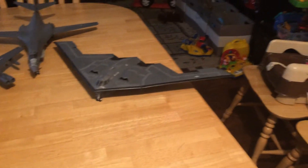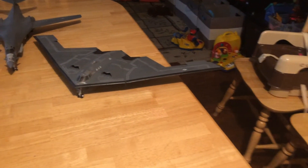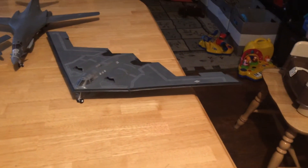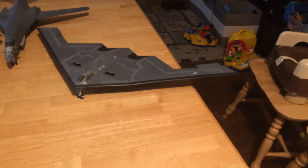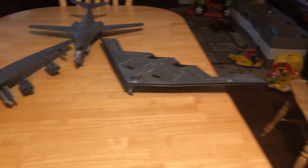The United States is currently building the new long-range strike bomber. Northrop Grumman won the contract for that, and they're going to build an aircraft that looks very similar to the B-2. It will be newer, have more advanced stealth, and they are planning to build about a hundred of them.